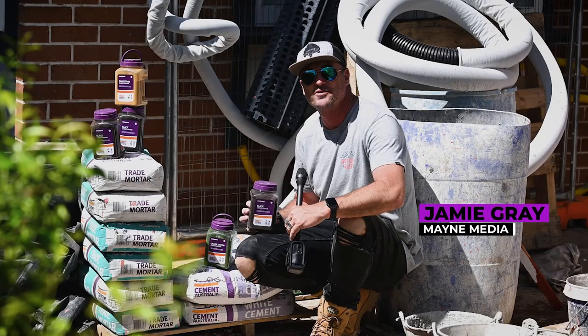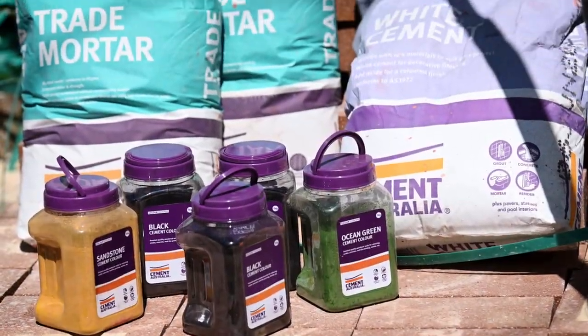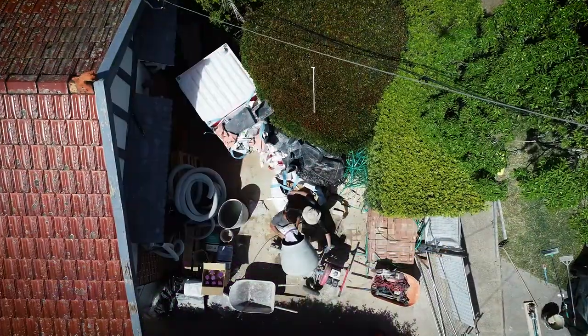G'day tradies, my name's Jamie, welcome to another What Tradies Want tradie tough test. We've got some brilliant products coming at you today from Cement Australia — their trade mortar, their white cement, and a pile of different oxides.